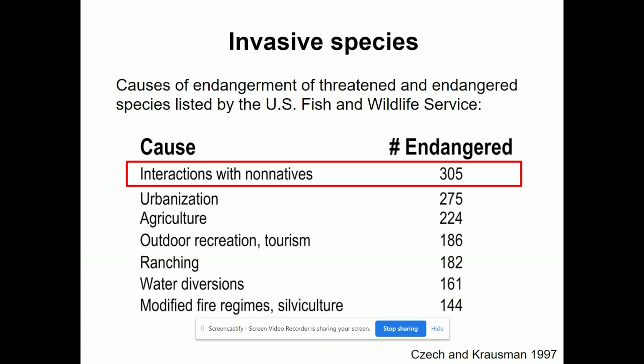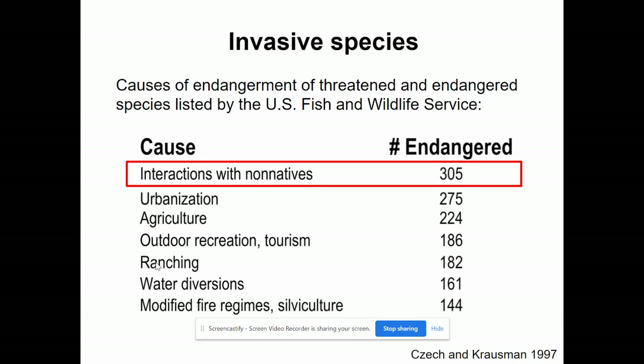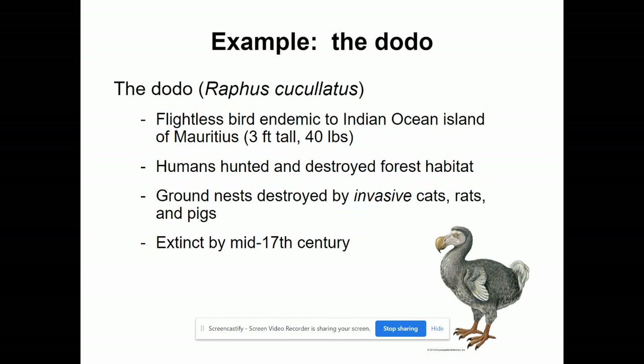Here are the causes of endangerment of threatened and endangered species, according to the U.S. Fish and Wildlife Service. If we look at these different causes, interacting with non-native species — in other words, interacting with invasive species — is the number one cause of endangered animals in the U.S., and plants, but we're focusing on wildlife here.